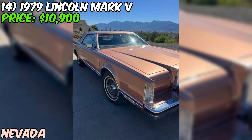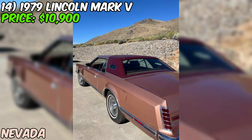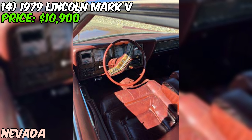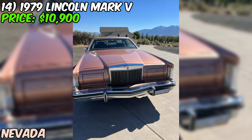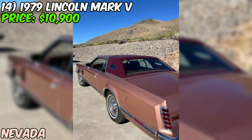We've got a real gem — a 1979 Lincoln Mark V up for sale on Craigslist, priced at $10,900. This could be an incredible find for someone looking for a classic luxury car in excellent condition. The seller mentions it's in a rare factory color called Crystal Apricot Moondust Metallic — truly unique and special. The seller describes it as a no-rust West Coast car, which is a huge plus for any classic vehicle.